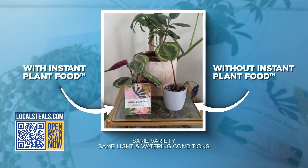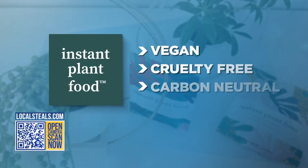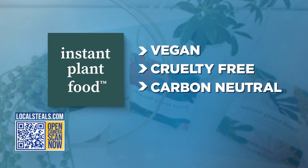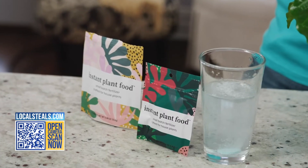However, if you're like me and you keep killing plants, you know what? Just make it easy. Get you some instant plant food. These tablets are vegan and cruelty-free. They are carbon neutral, so they're great for the environment. Go ahead, what are you waiting for? Get that houseplant that you've always wanted or start parenting the ones you already have with instant plant food.